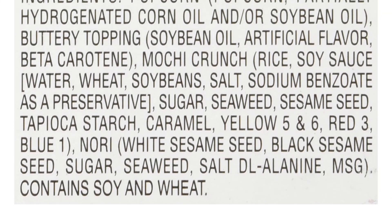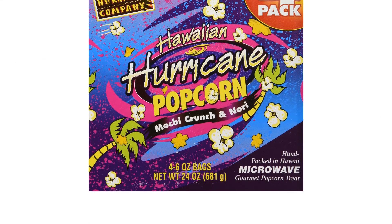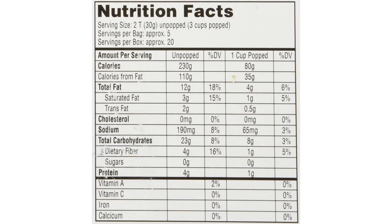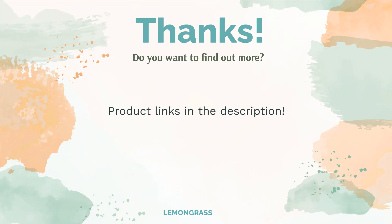The combination makes it a unique flavor that's great for parties. A couple of reviewers felt it was overrated and that you could make your own. Despite that, multiple reviewers appreciated how they could add the mochi crunch and nori into the popcorn if they wanted to. They also enjoyed the buttery flavor added to the popcorn.